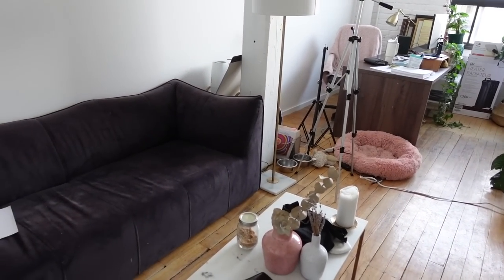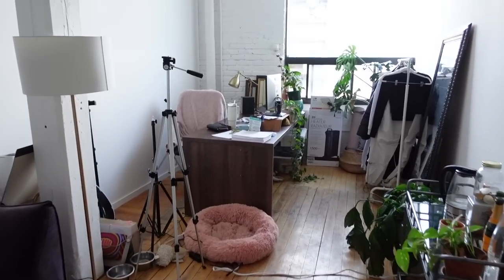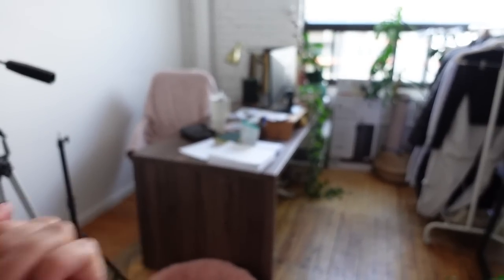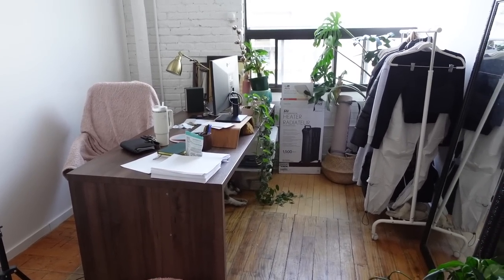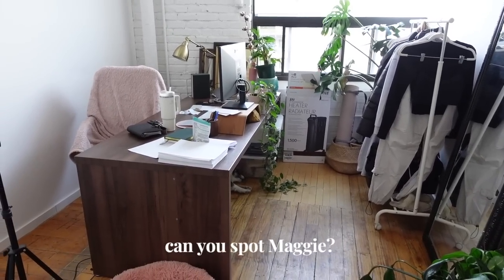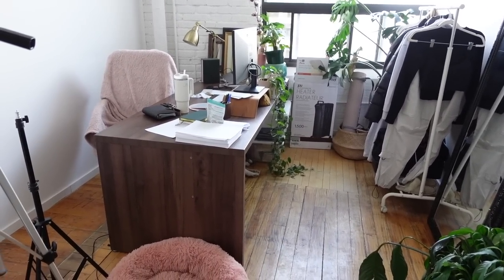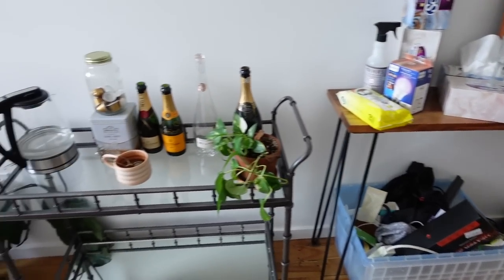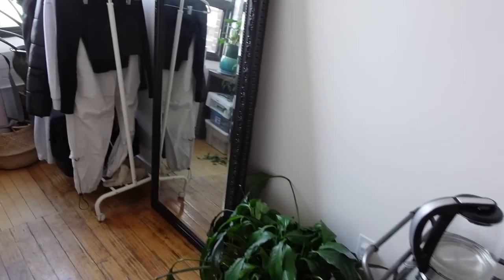Now, if I wasn't filming videos and the couch wasn't here, I would actually really like the desk like this — I like how it's in the middle, like we could sit opposite each other if a friend came to work with me. But just for how much room there is in this office, this is really, really not practical. And there's just clutter everywhere. I really need to work on fixing it up.